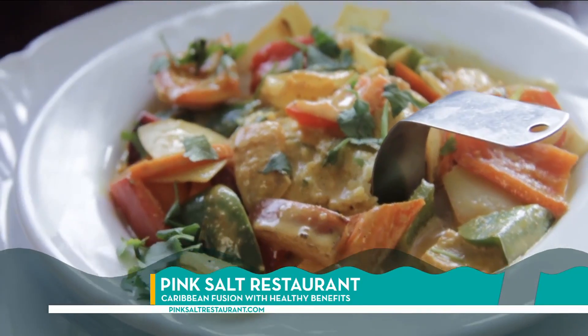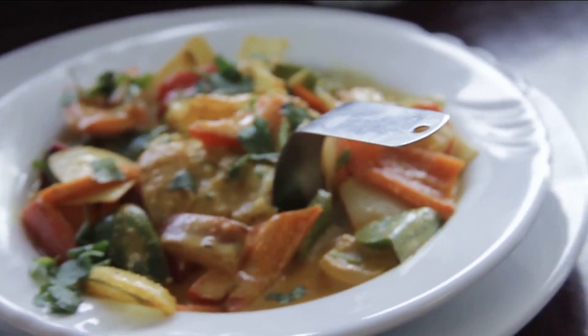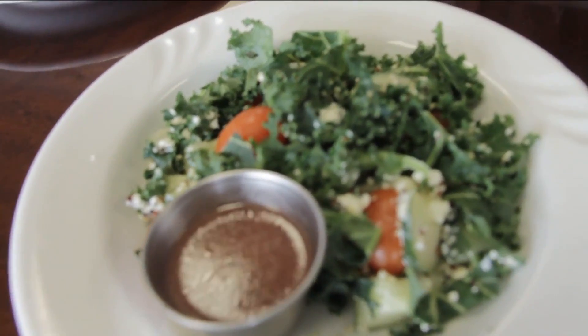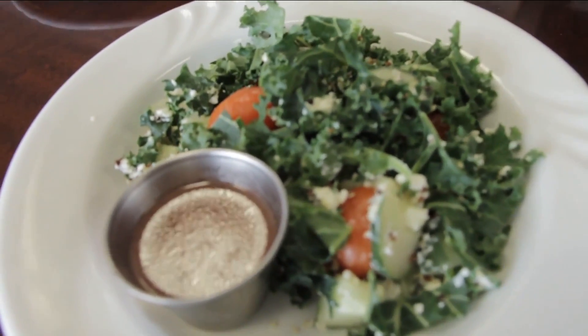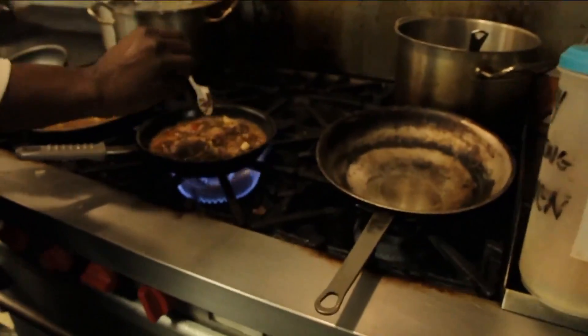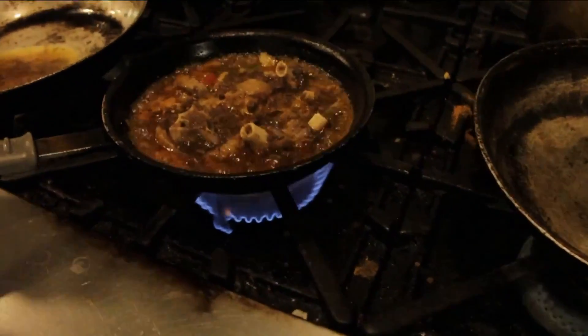After years of catering in the hotel world, Richard decided to embark on a new path. He moved to Jacksonville for his mother's health and named the restaurant after Himalayan Pink Salt for its redemptive health aspects after his sister was diagnosed with cancer.